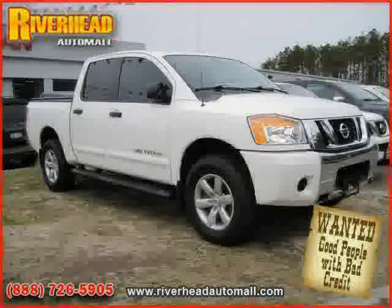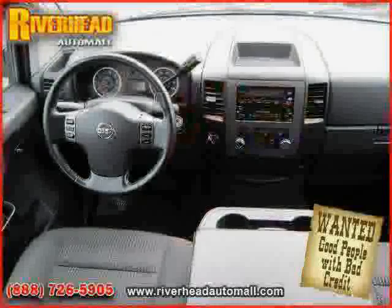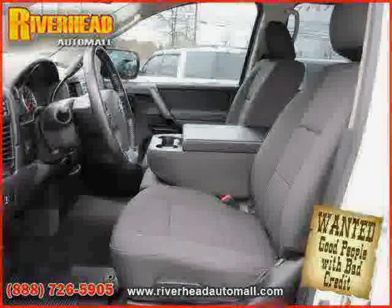CD player, cruise control, vehicle anti-theft system, power windows, and power door locks. Driven with care for 31,057 miles, makes this Titan an easy choice for you.